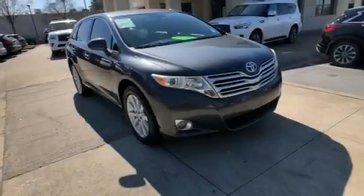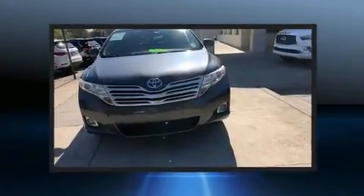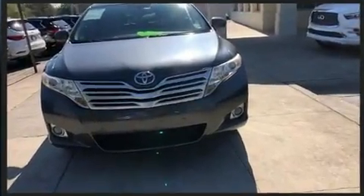Step into the 2009 Toyota Venza. Under the hood you'll find a four-cylinder engine with more than 170 horsepower, providing a smooth and predictable driving experience.